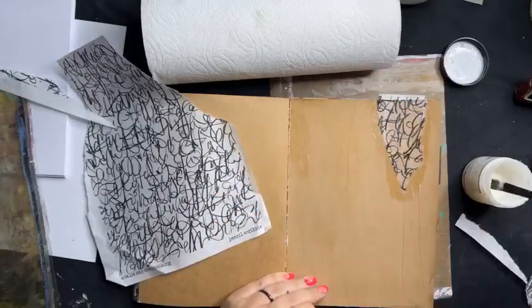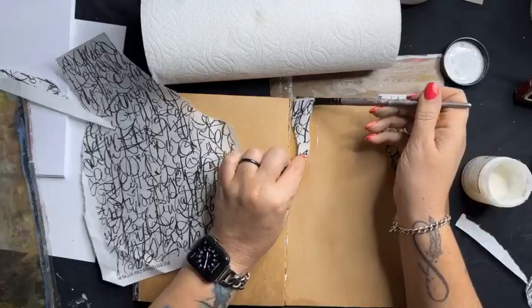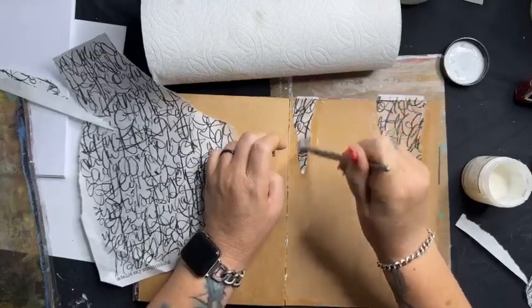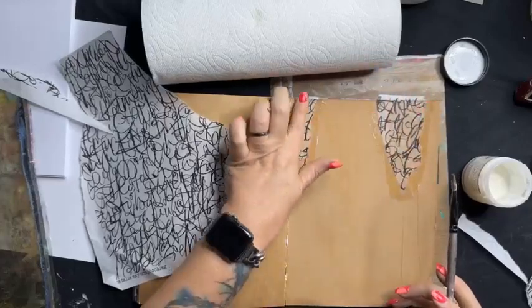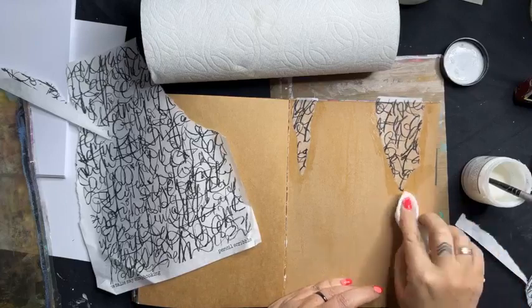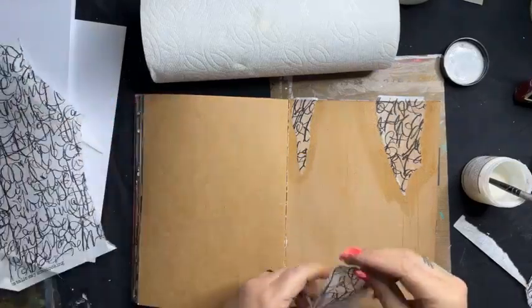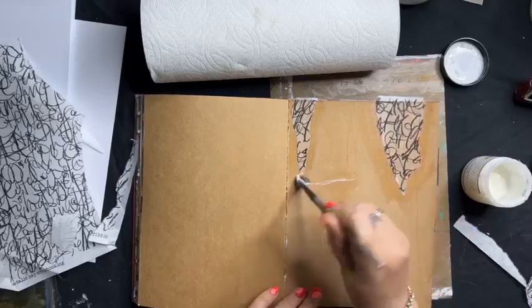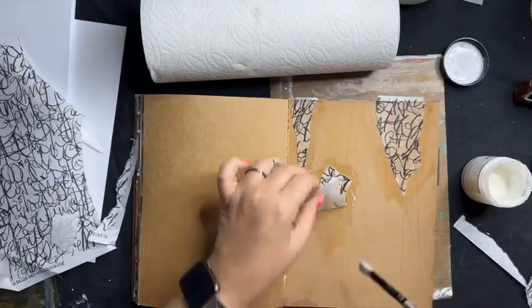I'm putting some up near the spine. Dina Wakely gel medium is my current favourite — it's a lovely consistency, strong, and dries clear. Rubbing it in, making sure all the edges are covered, taking off those little bits around the sides. We're going to put colour over the top of this — a lot of it might disappear into the background, but I'm starting to build interest in my journal page.